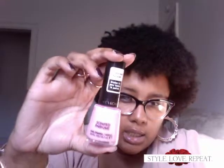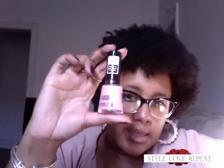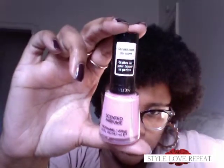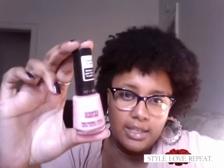The next polish is from Revlon. It looks like this. This is one of their scented colors, and this one is called Sugar Glaze. I don't know if you can see the true color, but it's just a light pink color. It's really, really pretty. And it smells like donuts, or some sort of candy — but mostly like donuts. I love this. This also goes well with Penny Talk.